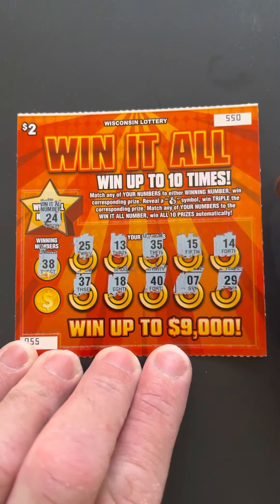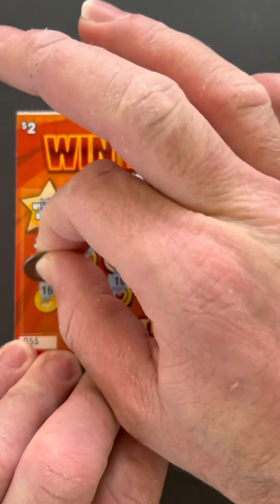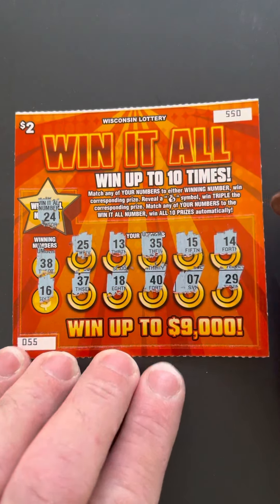Winning numbers: 38 — nope — and 16 — nope. Not a winner.